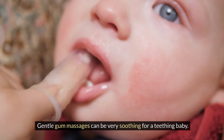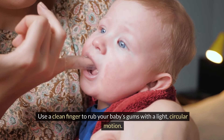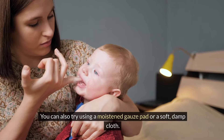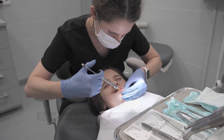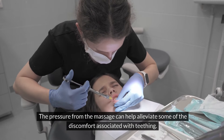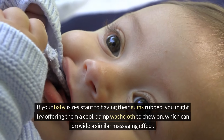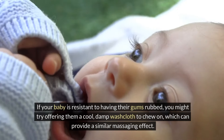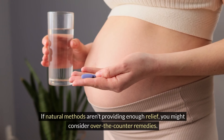Gentle gum massages can be very soothing for a teething baby. Use a clean finger to rub your baby's gums with a light, circular motion. You can also try using a moistened gauze pad or a soft, damp cloth. The pressure from the massage can help alleviate some of the discomfort associated with teething. If your baby is resistant to having their gums rubbed, you might try offering them a cool, damp washcloth to chew on, which can provide a similar massaging effect.